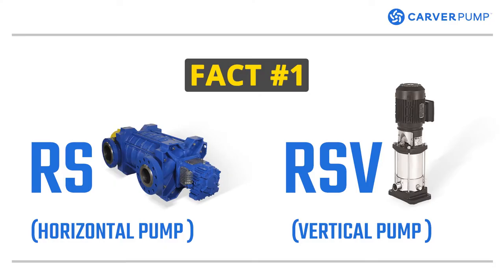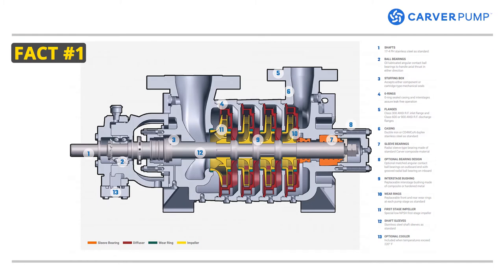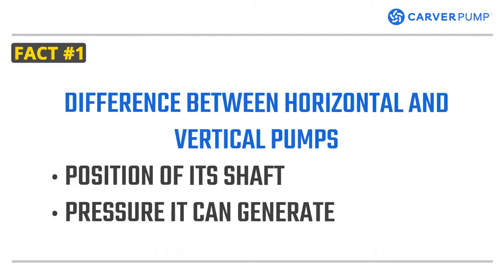Fact number one. There are two main styles of pumps: horizontal and vertical pumps. Most boiler feed water pumps are multistage. Multiple impellers are used in series to generate the high pressures necessary to feed the boiler. Both the horizontal and vertical pumps are radially split and have casings that feature vertical joints relative to the shaft. The difference between these two pumps is the position of the shaft and the pressures that it can generate.